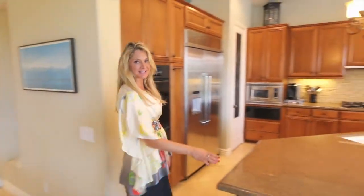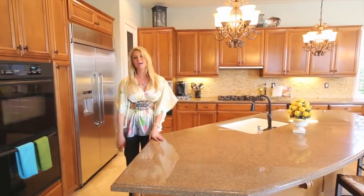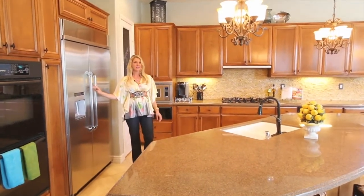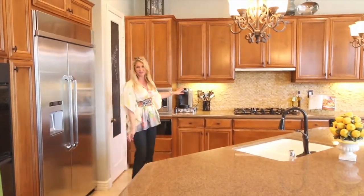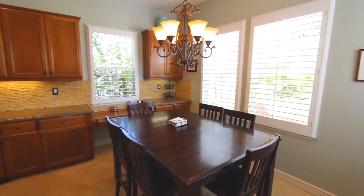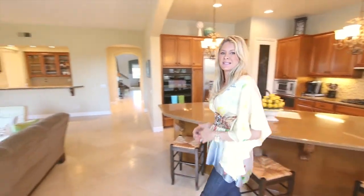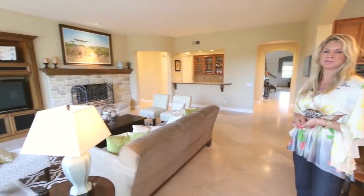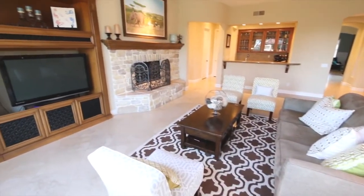The kitchen is generously appointed with rich wood cabinetry, a large center island, custom stonework, a brand-new built-in decor stainless steel refrigerator, and gorgeous backsplash. The kitchen continues with a charming breakfast nook with beautiful light and plantation shutters, finished off by an expansive, luxurious, and inviting family room with custom built-ins and a gorgeous stone fireplace.